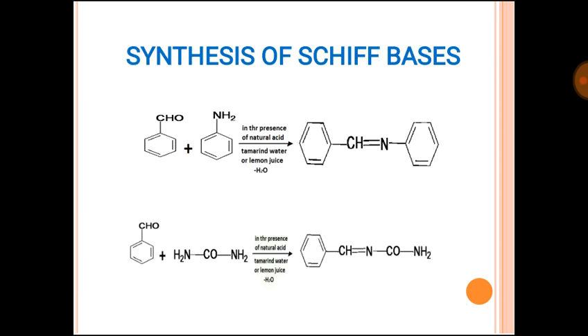These are the two reactions: in the first, benzaldehyde reacts with aniline in the presence of natural acids and N-benzylideneaniline is obtained. In the second, benzaldehyde reacts with urea in the presence of natural acid and N-benzylideneurea is obtained.